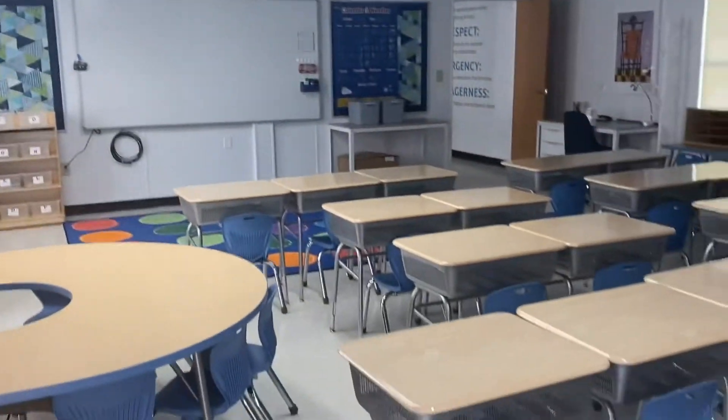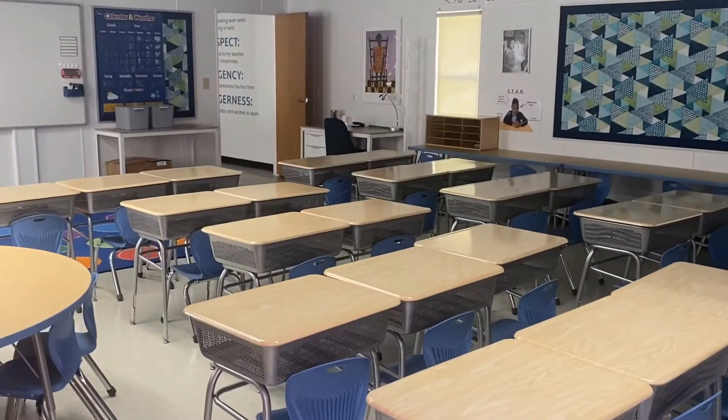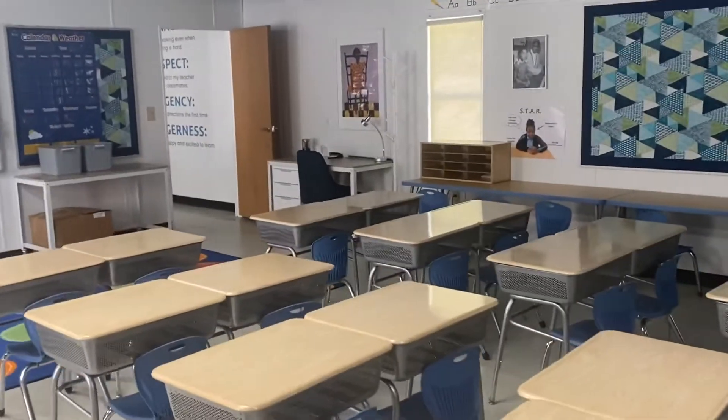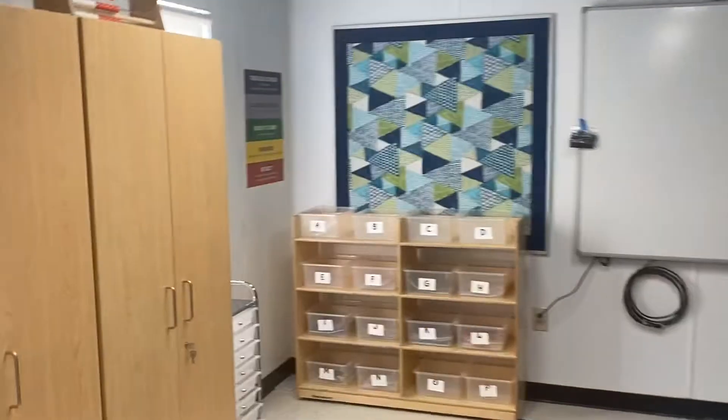You see that all the desks here — when we return for our hybrid option, we'll remove some of these. We just didn't want to pay for storage right now. Each modular holds two classrooms.